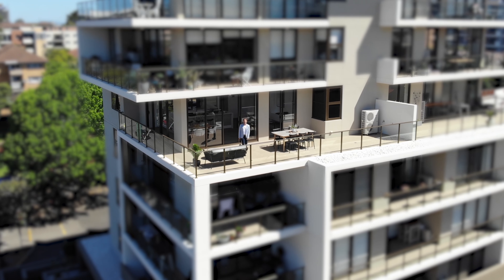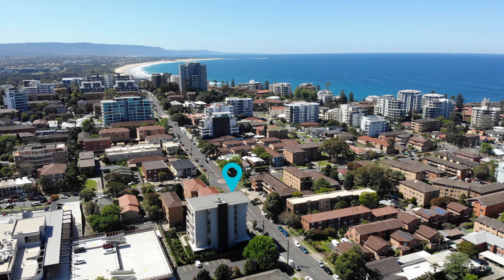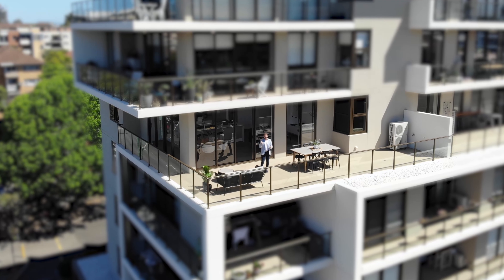Hi, I'm Neil Webster from Stone Real Estate. Welcome to 502 at 50 Kembla Street. Come with me, let's go take a look around.